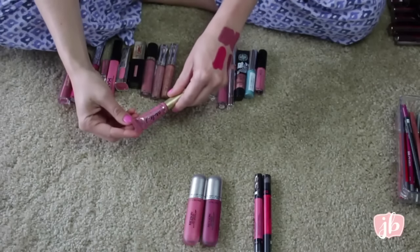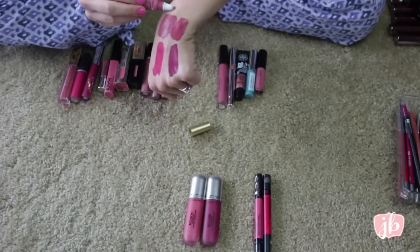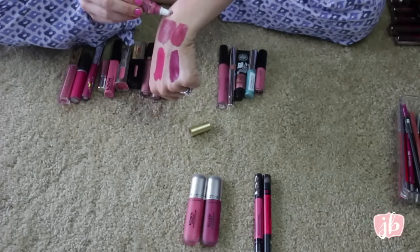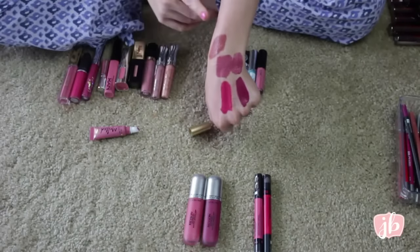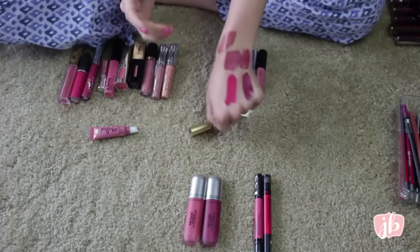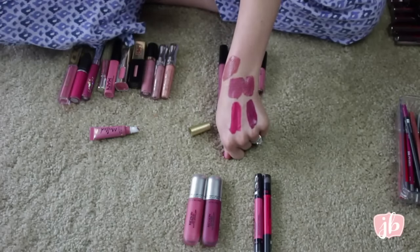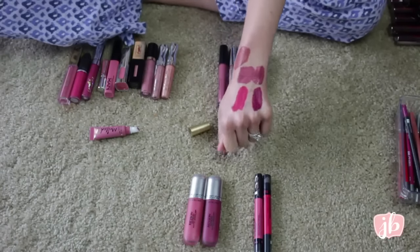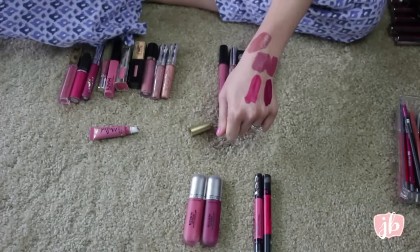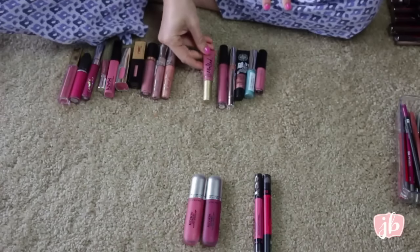And then this is the Too Faced Melted Liquid Lipstick in Melted Chihuahua. I've only used it like once. I don't like these applicators — I think that's what kills me more than anything. It's kind of that brown tone. Do I really need it? I don't know that I'm going to ever use it. So I think I'm going to pass it on — I'd rather just wear a lipstick that color than something like this. So I am going to get rid of that.